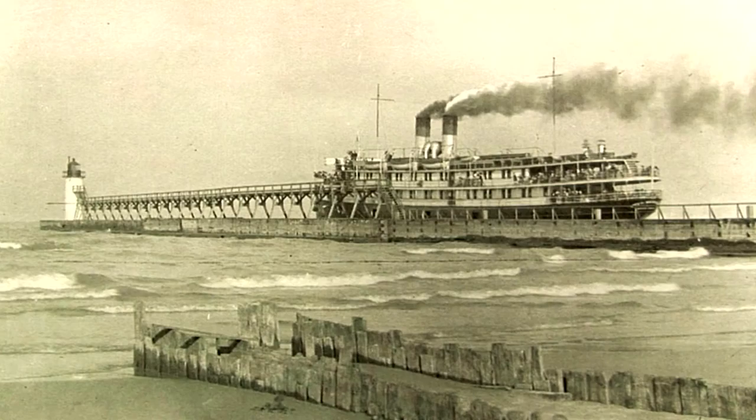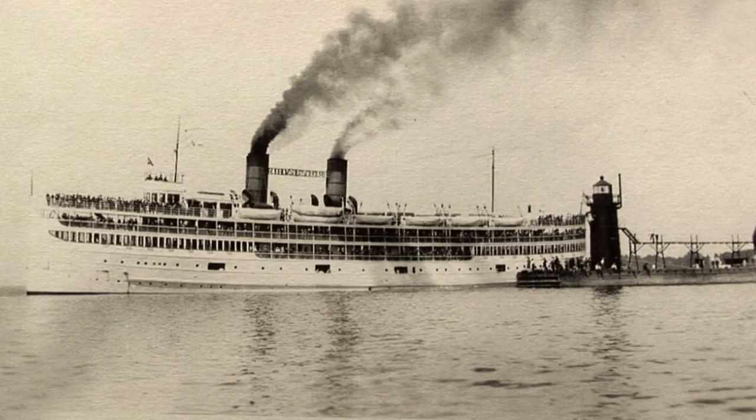The lighthouse also helped to guide ships up the Black River here into the town. I had hoped to do a painting here today, but the weather is going to really start to deteriorate. It's cold. It's windy.